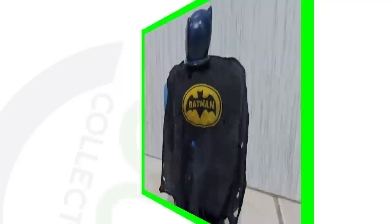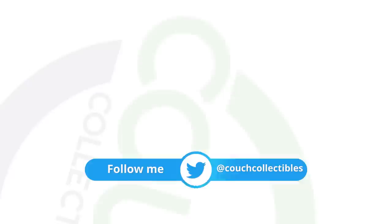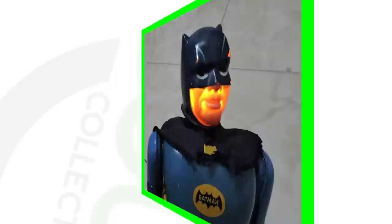Moving right along, this is a 1960s Batman toy — it's not in the box, and you can see it's been damaged. It still has the cape on it, which is amazing. You twist it and it moves like a little robot. This toy sold for over one thousand eight hundred dollars.